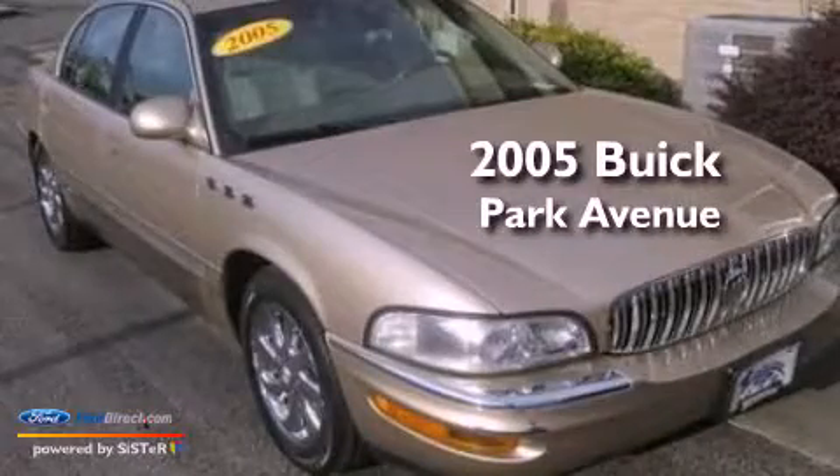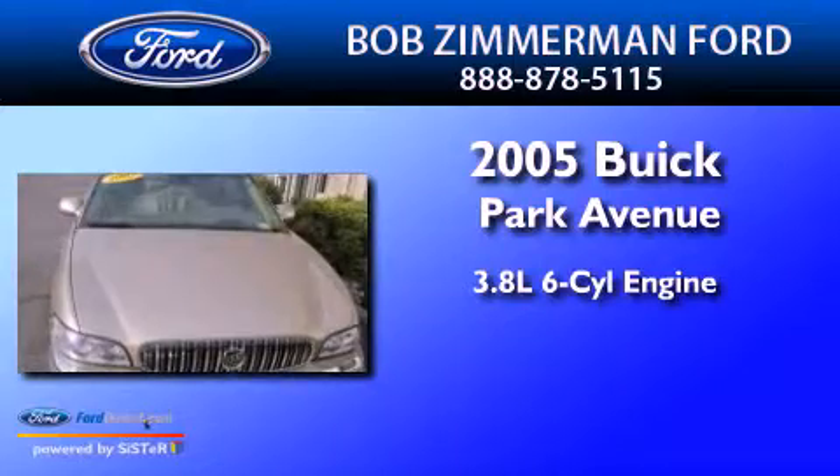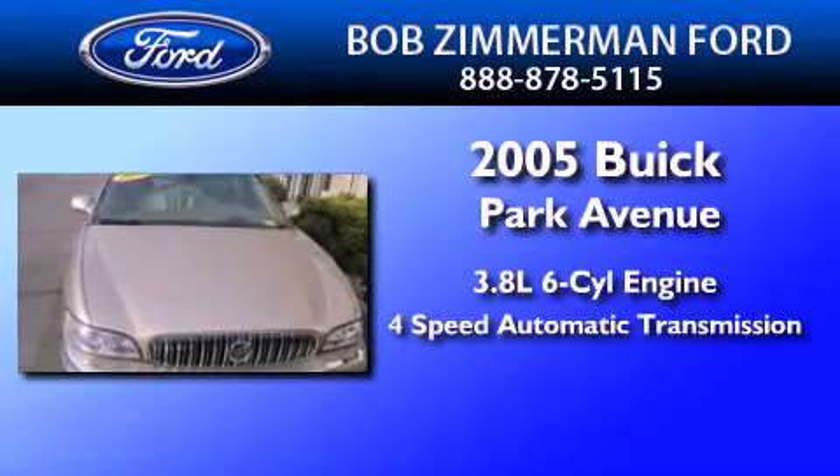This is a 2005 Buick Park Avenue. It features a 3.8-liter six-cylinder engine and a four-speed automatic transmission.